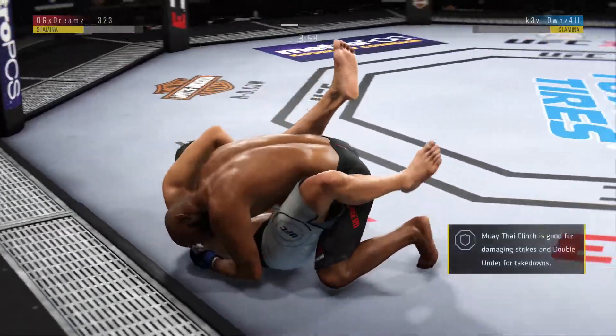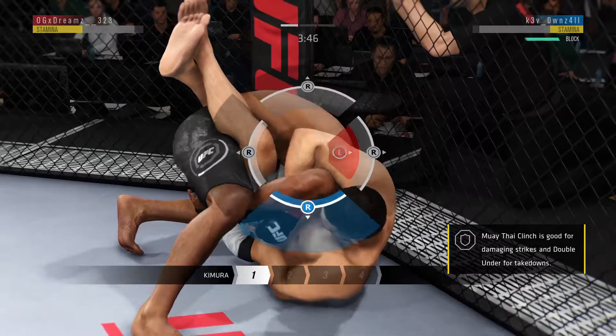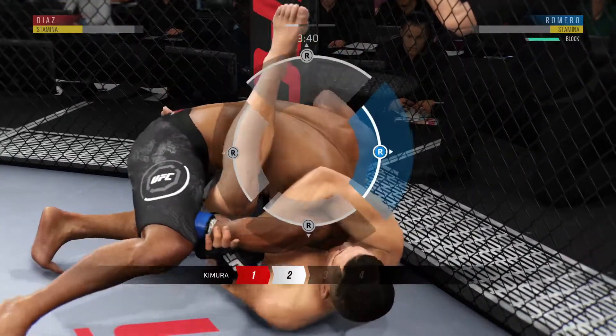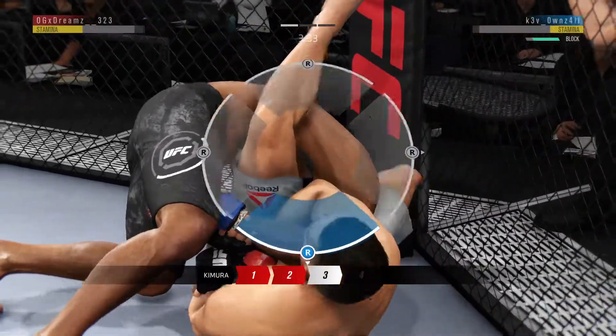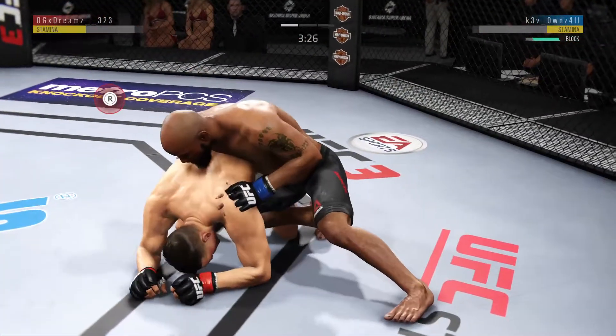He grabbed the Kimura here, got the double wrist lock position. From here he wants to rotate his body and put his leg on his opponent's back and then put his other leg on the back of his opponent's back. And he got out — that was a deep one.